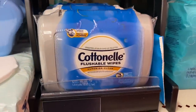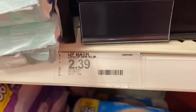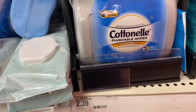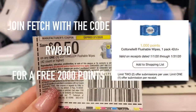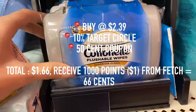Cottonelle Flushable Wipes are regular price $2.39. You're going to get that additional 10% back on that as well. There is also a $0.50 off coupon from the newspaper. So after that coupon and the percent off, you're going to pay $1.66, but on Fetch Rewards right now there is a $1 offer, which will make this pack of wipes only $0.66.